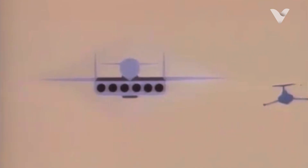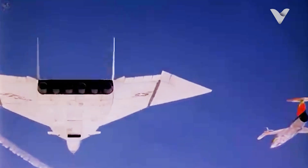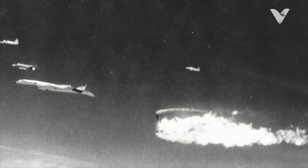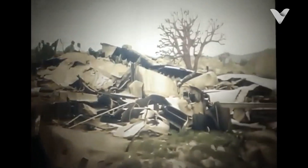However, tragedy struck on June 8, 1966, during a publicity photoshoot with other experimental aircraft. An F-104 Starfighter flown by NASA pilot Joe Walker collided with the Valkyrie's wing, sending both planes into a fatal crash. Walker and XB-70 co-pilot Carl Cross died, while pilot Al White barely escaped via ejection seat. The accident was a major blow to the program, leaving only one surviving XB-70.